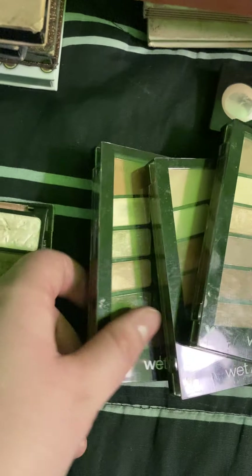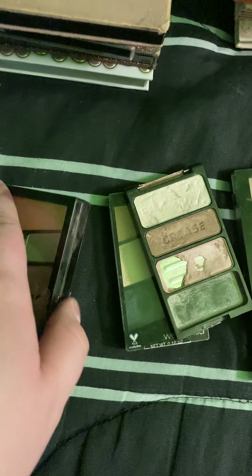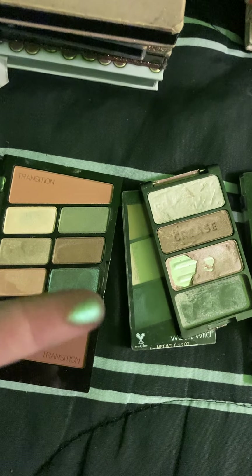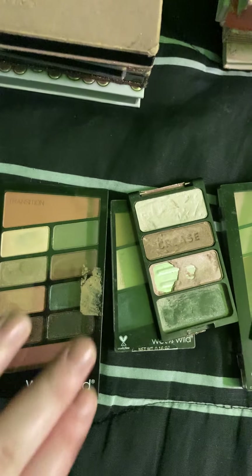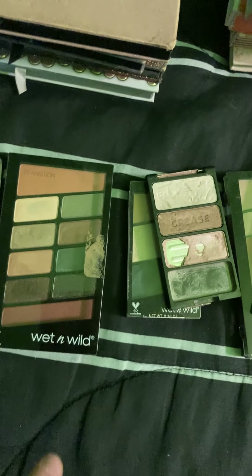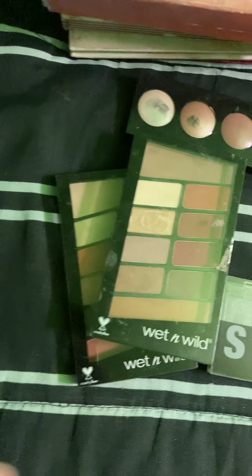I do want to show you guys though — I got the newer version of Comfort Zone. But again, it just didn't come close for me in the formula of the shimmers; I was just a little bit disappointed in that. Like this green right here — it's okay, but I just don't think it was nearly as pretty as the last one. However, the mattes in here are really nice, and I do like that this one has mattes whereas the other one doesn't. I find that a couple of the shimmers do perform better in this palette. And the Comfort Zone palettes are my favorite out of the bigger palettes that they have.